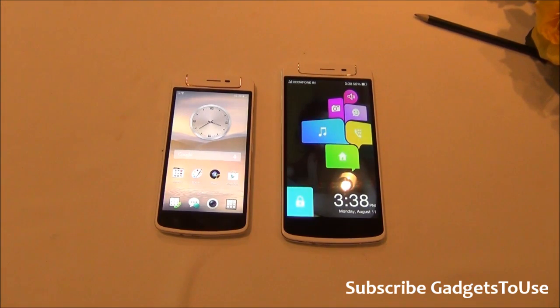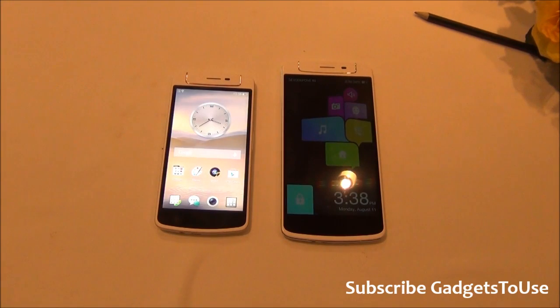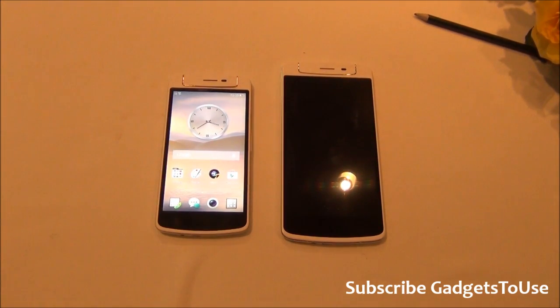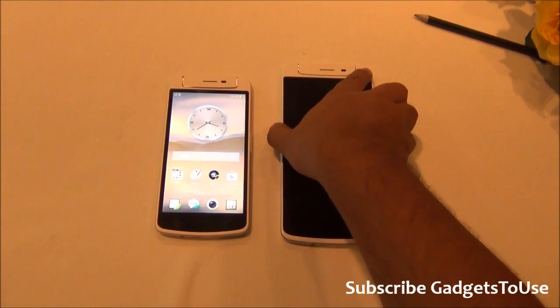Hey guys, this is Abhishek from gadgetsuse.com and today we are going to do a quick hands-on review and preview of the Oppo N1 Mini. The Oppo N1 Mini has been launched in India for a price of ₹26,990, which is the MRP of this phone. We also have the Oppo N1 with us for comparison.